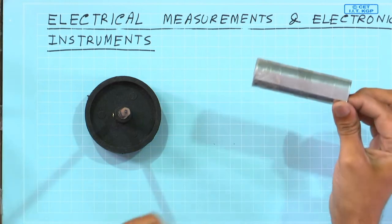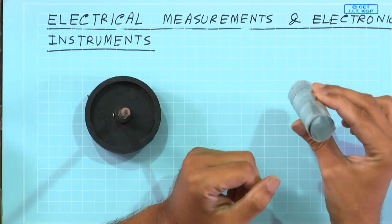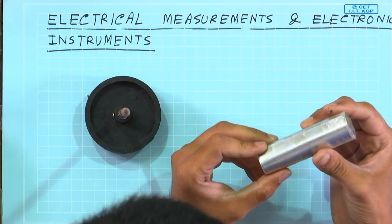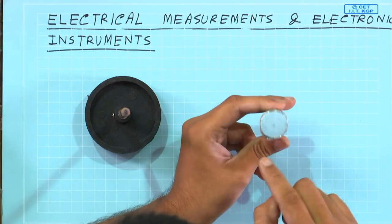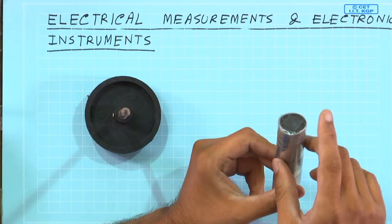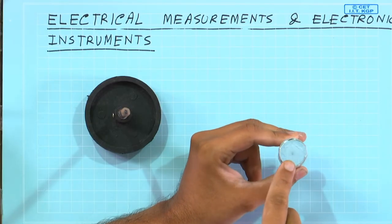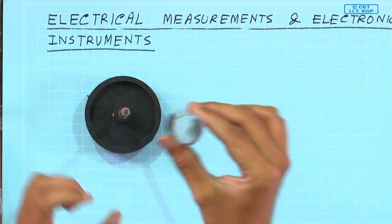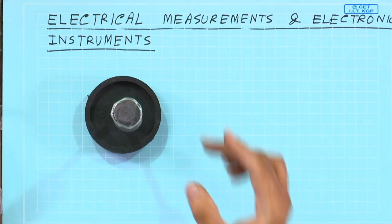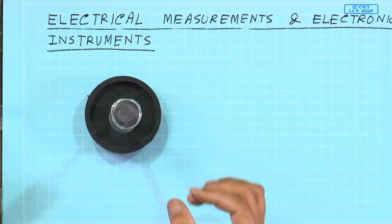I have here a pencil fixed on a stand. I have an aluminum sheet rolled into a cylinder. This is aluminum — this is not a magnet — and one side of this cylinder is covered with transparent tape, so that I can hang this cylinder on top of this pencil, and then this cylinder can turn around this pencil.